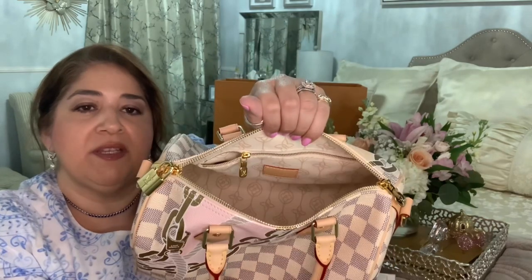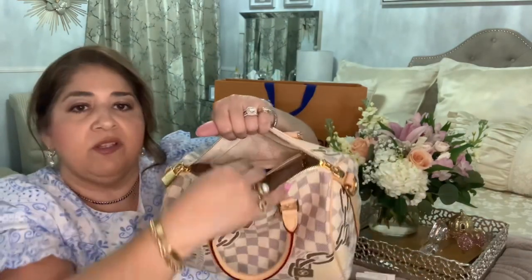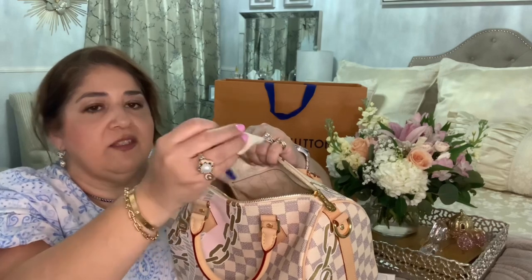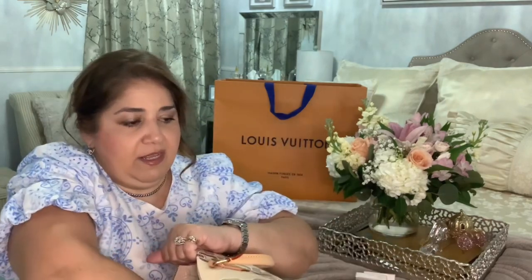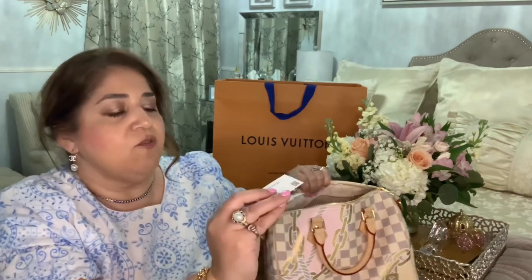It has the nice LV pattern — those shapes on the interior lining. You've got a small little back pocket, and of course the little keys for your lock are in here. And of course the little tags.